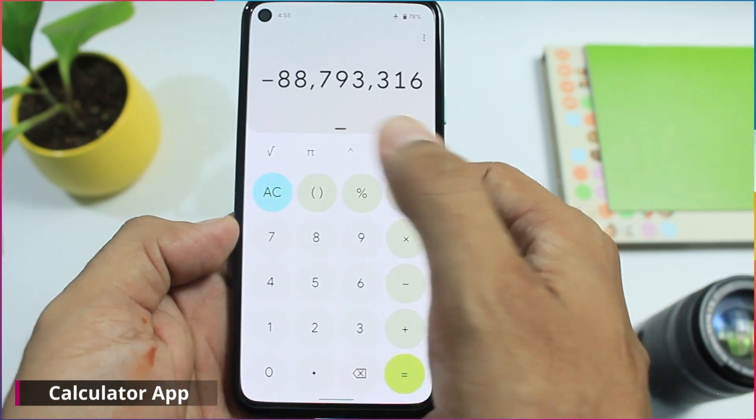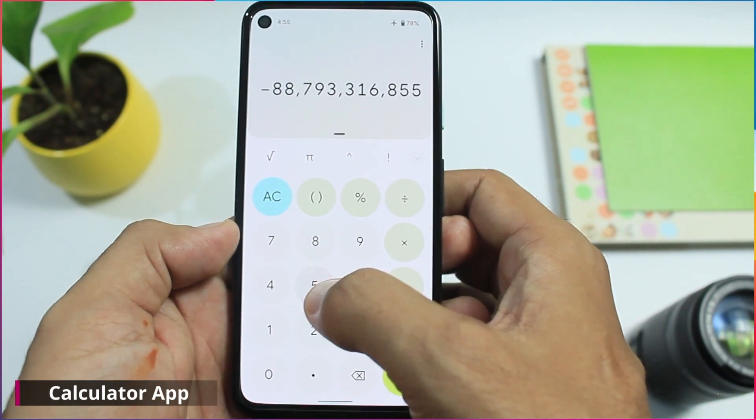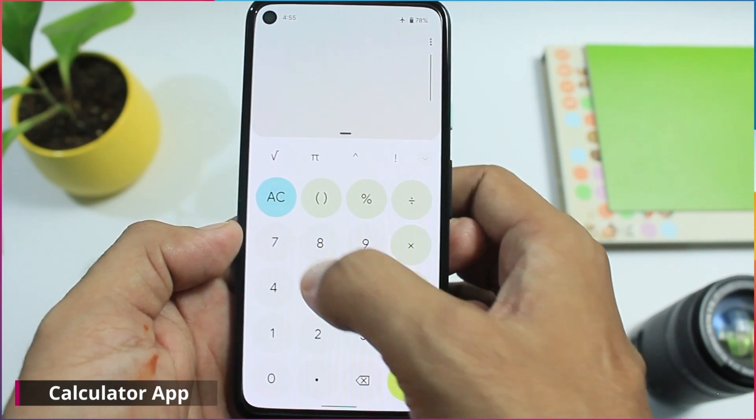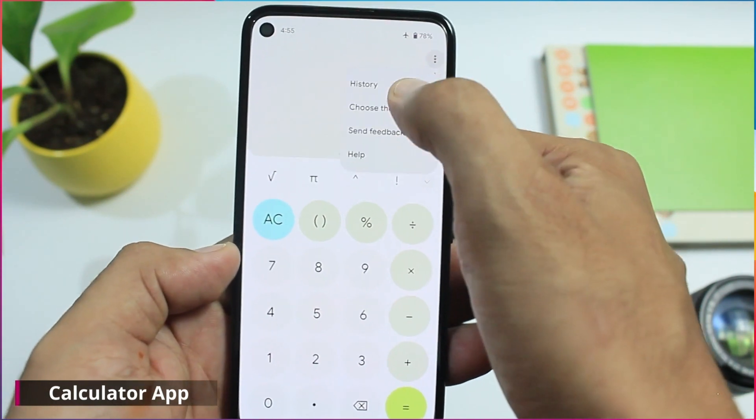Now let's get into the application-related changes. The calculator app is now adapting to Material You design — it is full of theme colors based on your wallpaper. This is one of the changes used for promotion during the IO event, and you can experience it in Beta 5 now.